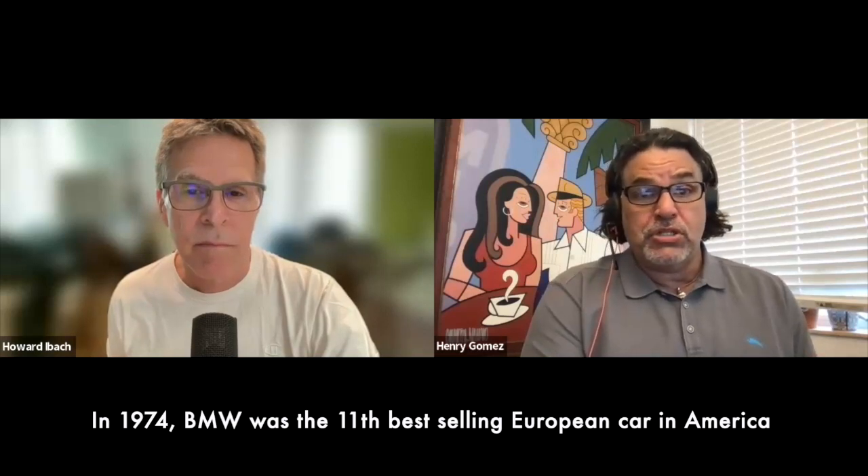Before we start talking about the advertising and doing the reverse engineering, it's good to give some background on what led up to this campaign. At the time, BMW in the early 70s was a brand that had been around a while but was nowhere in terms of sales among European vehicles in the United States — like 10th or 11th among European imports. They didn't sell a lot of units, dealers were becoming increasingly distraught, and so they started wanting to make a change of direction in terms of advertising. There was an RFP.